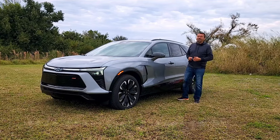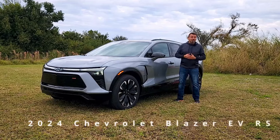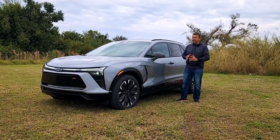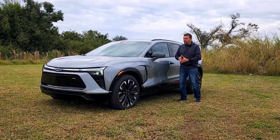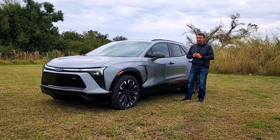This is the 2024 Chevrolet Blazer EV. I first saw this vehicle at the Chicago Auto Show about a year ago and was really impressed with the overall look. I took a glimpse inside, saw the big screens, and thought Chevy is really taking it to the next level.